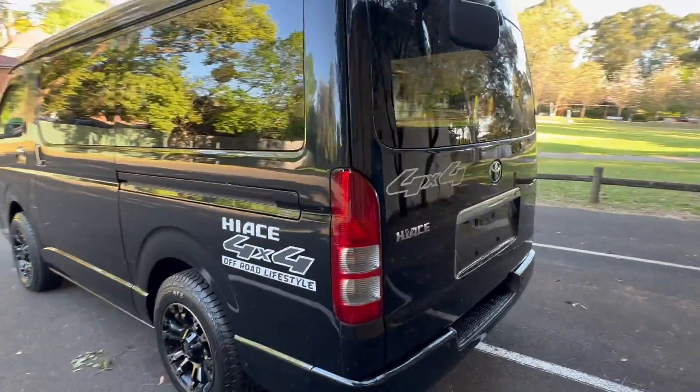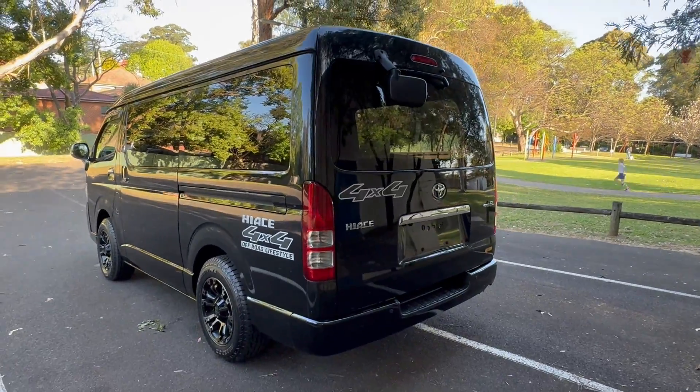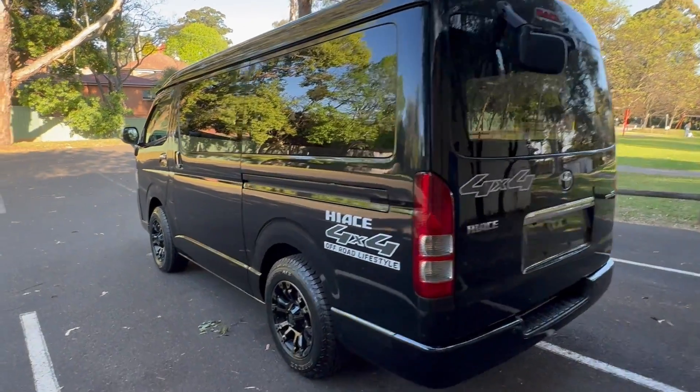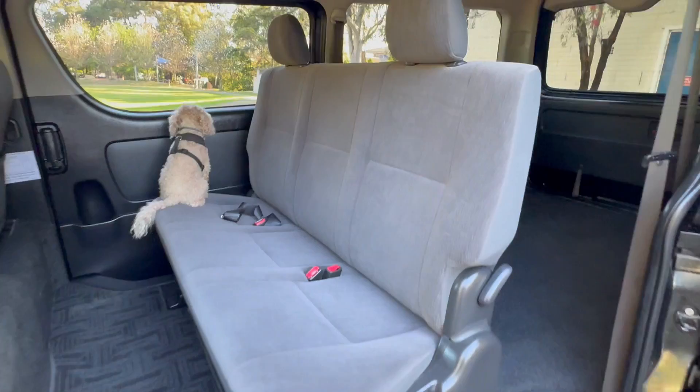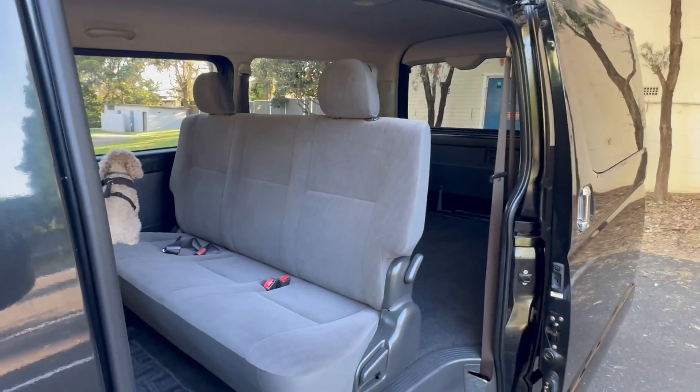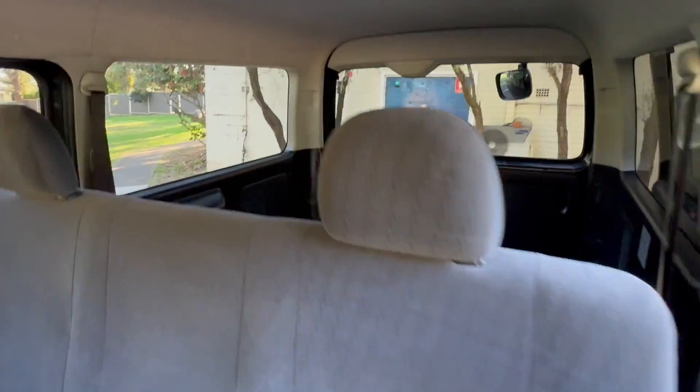2013, stunning, beautiful condition, hand-picked from Japan. It's rust-free, cigarette-smoke-free, and it's got window tint. Now the statistics on this Super GL wide-body: wide-body means it's 16cm wider than a standard High-Ace, so short people can sleep east-west in one of these cars.